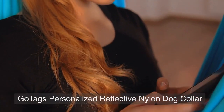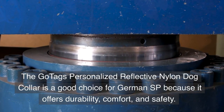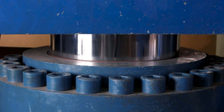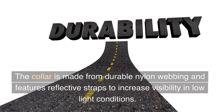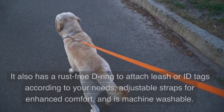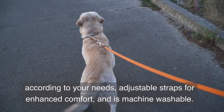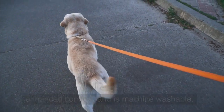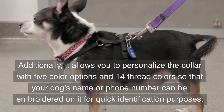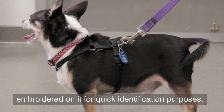GoTag's Personalized Reflective Nylon Dog Collar. The GoTag's Personalized Reflective Nylon Dog Collar is a good choice for German SP because it offers durability, comfort, and safety. The collar is made from durable nylon webbing and features reflective straps to increase visibility in low-light conditions. It also has a rust-free D-ring to attach a leash or ID tags, adjustable straps for enhanced comfort, and is machine washable. Additionally, it allows you to personalize the collar with 5 color options and 14 thread colors so that your dog's name or phone number can be embroidered on it for quick identification.